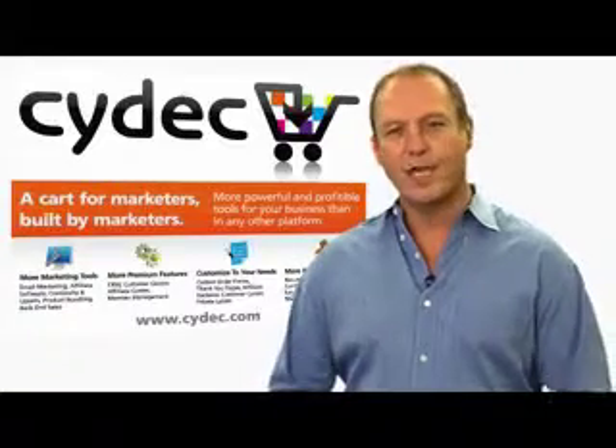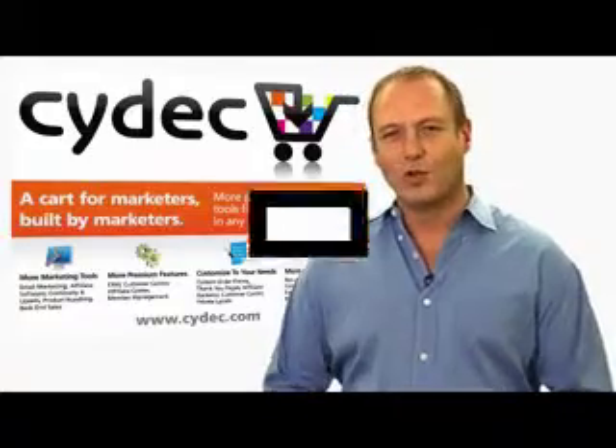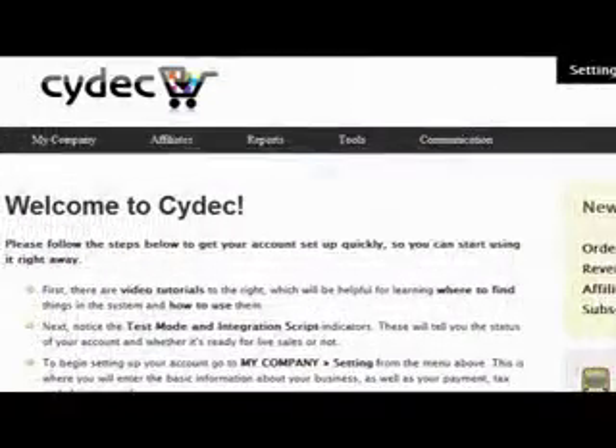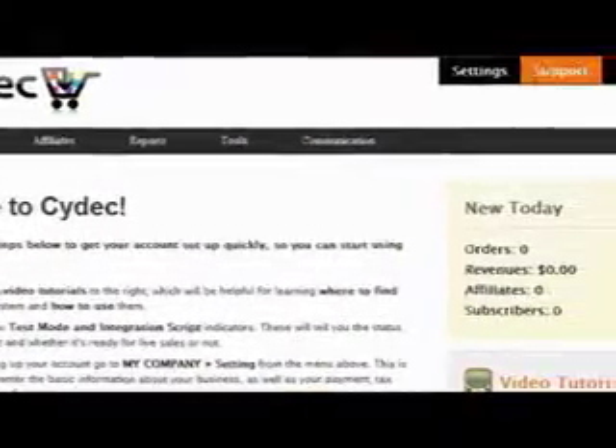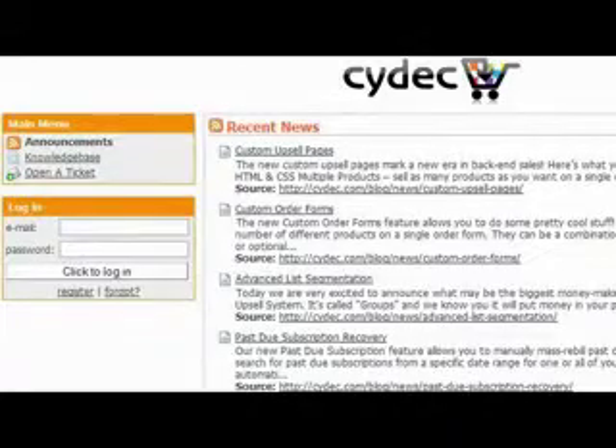That being said, minor issues do occasionally come up. Technology isn't perfect. So if you do encounter an issue and need support, please enter a support ticket from within your SciDeck system by clicking on the support tab when you log in, and then on open a ticket.